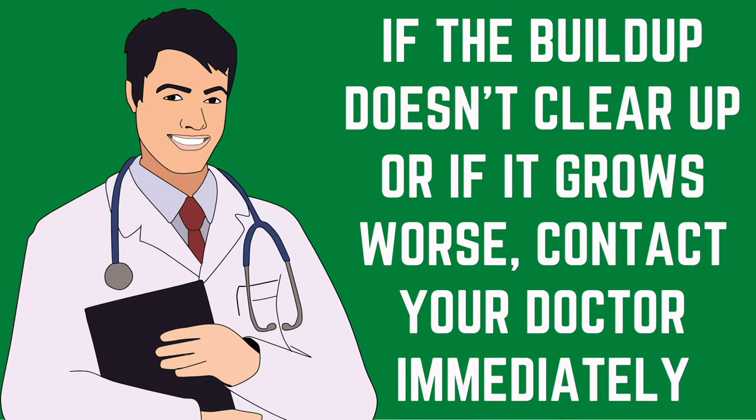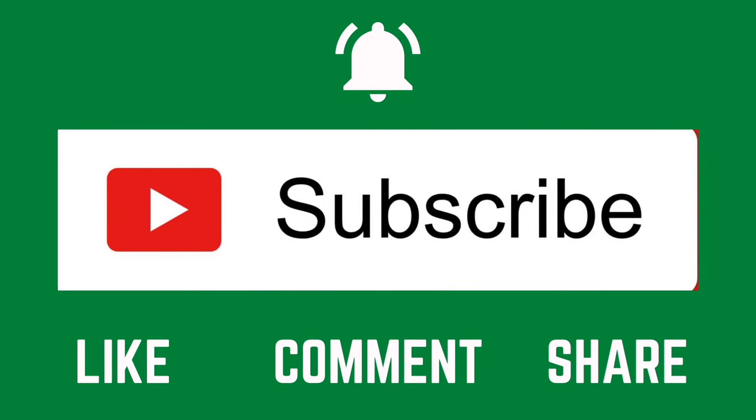If the build-up doesn't clear up, or if it grows worse and you develop new symptoms, contact your doctor immediately. Thanks for watching. If you found this video useful, please subscribe to our channel and share our videos with your friends and family. Thank you.